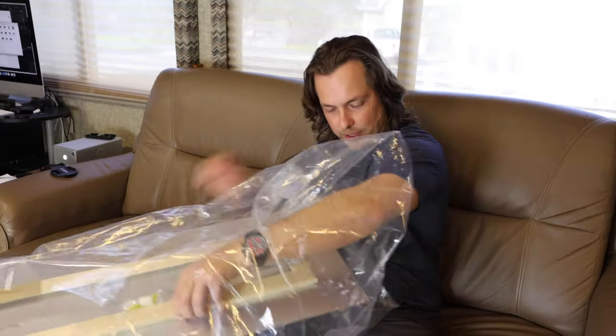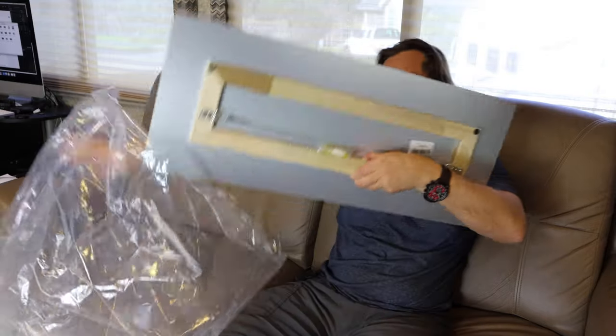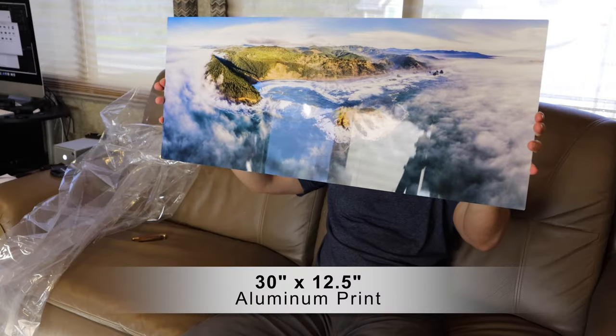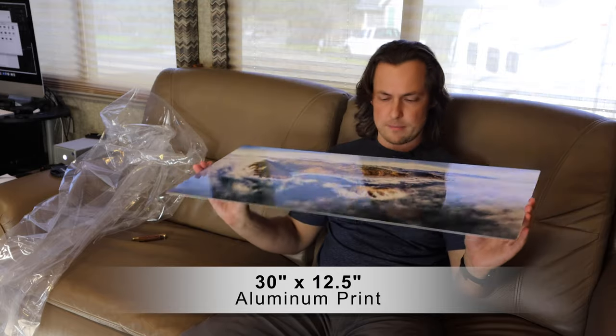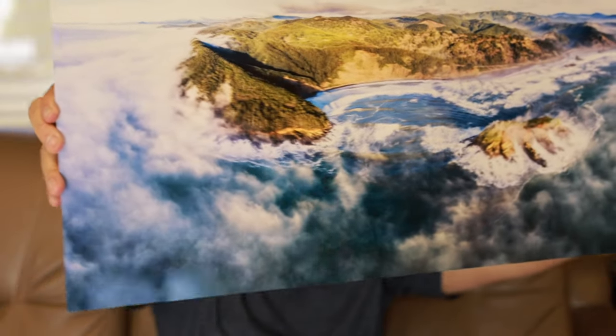I don't have a printer — I have no way of printing myself. My space at the moment is limited, but there are a lot of companies where you can get things printed, and I think they did a fantastic job. It's about 30 inches long by 12 and something high. To me it looks amazing.